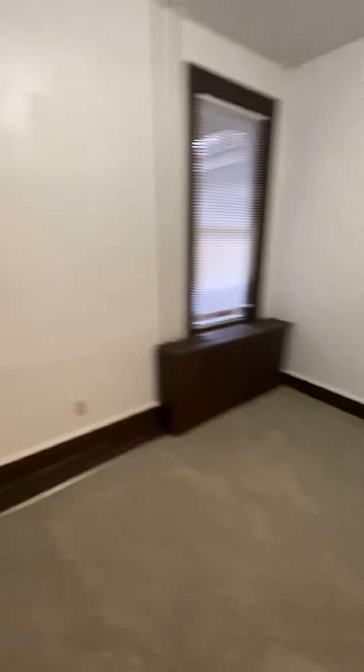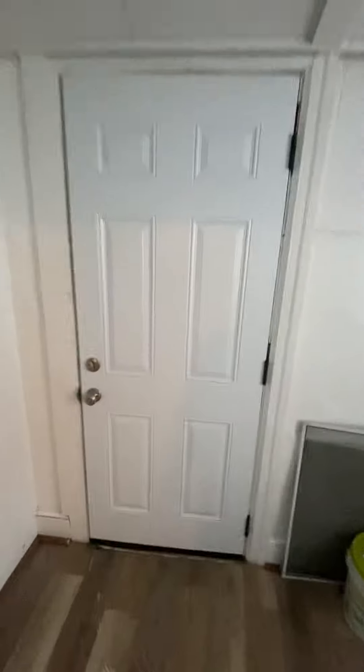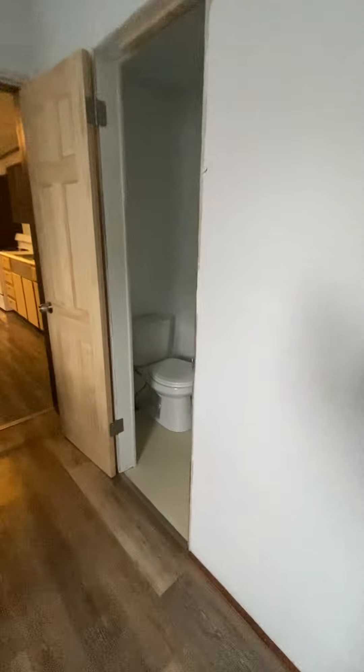Your living and dining rooms. It's gas heat, gas cooking, laundry room, goes out back to the fenced-in backyard, extra storage, and a half bath on the first floor.